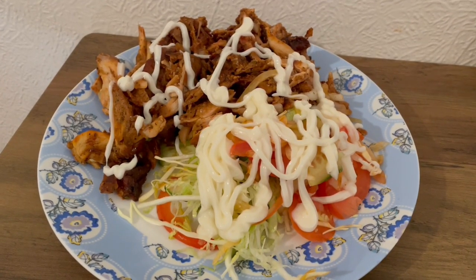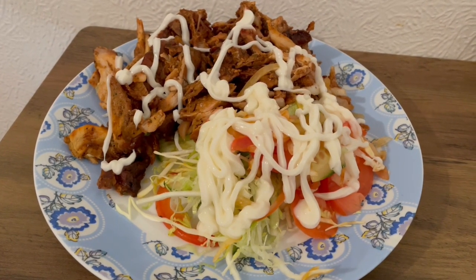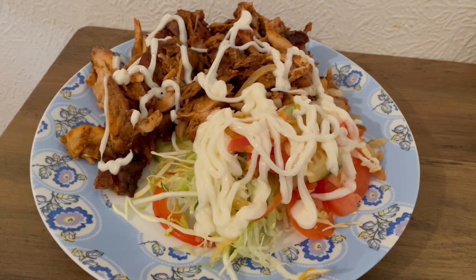This is my lunch today. I've been to the chippy — I've got kebab meat and salad, and I've put my own mayonnaise on there. I'm going to guesstimate that it's around 700 calories.